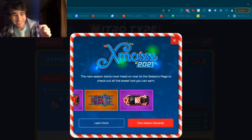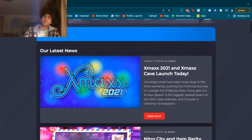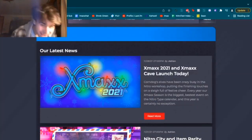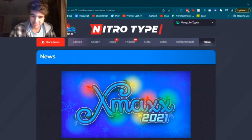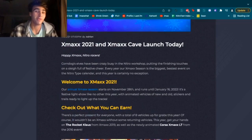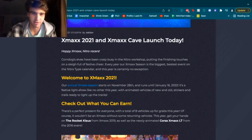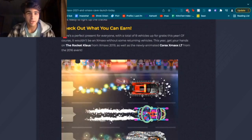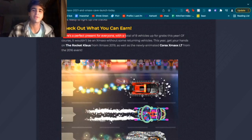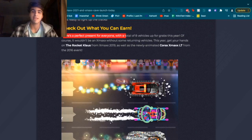We start, as always, with the news post. Let's get right into it — Christmas 2021 and Christmas Cave launched today. Thank you Adrian. Happy Christmas Nitro Racers. There's a perfect present for everyone with a total of 8 vehicles up for grabs this year. Of course it wouldn't be a Christmas without some returning vehicles — this year get your hands on the Rocket Claws from Christmas 2019, as well as the newly animated Corsa X-Mix Corsa Christmas LT from the 2016 event.